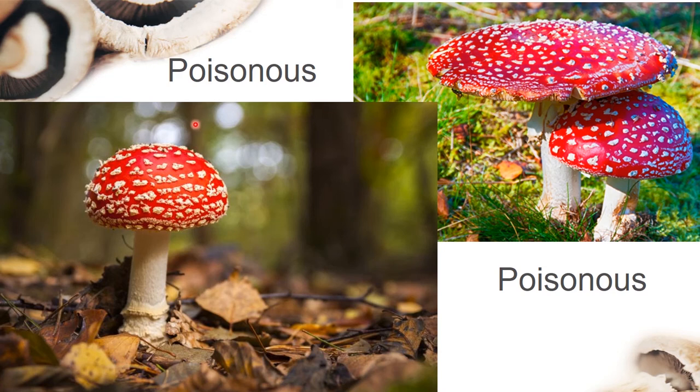This mushroom is also considered to be poisonous. It has a very beautiful color, but it is poisonous. It has a red cap and white spots.